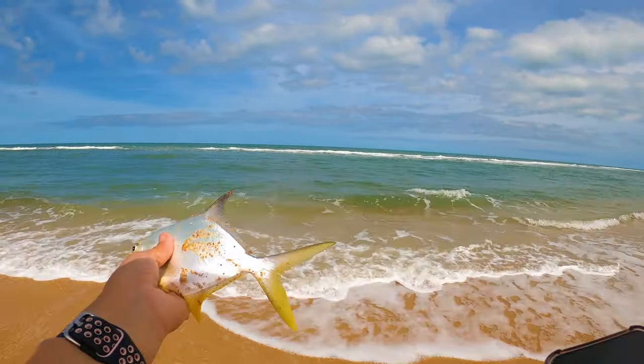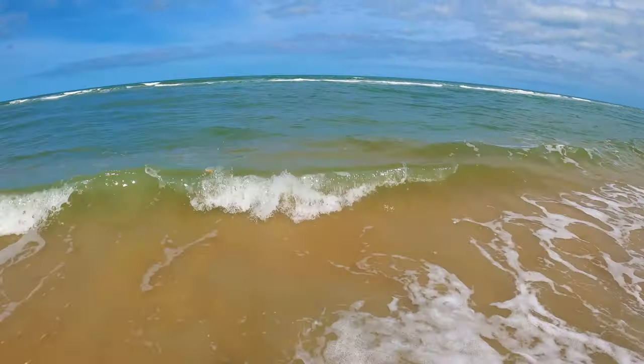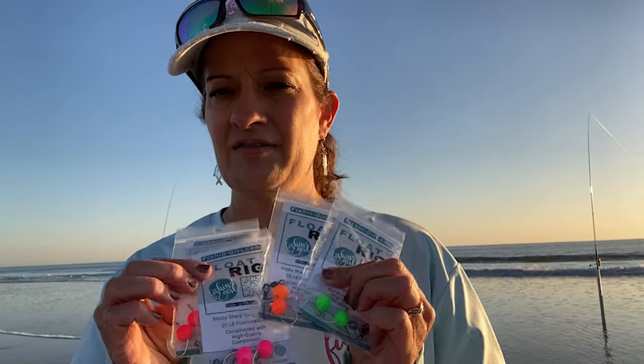I manufacture our fish and girl float rigs. We have these for sale in our store at fishandgirl.com. We make these in five different colors. We have the floats right on the hooks. In underwater footage, a lot of times they're sucking in the floats before they're sucking in the hooks and the bait. The good thing about me manufacturing them is if they're not in stock, I will make more, fill the order, and we'll get it out to you right away. But now back to the video.